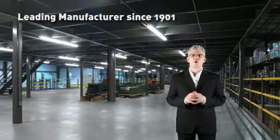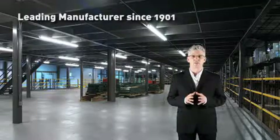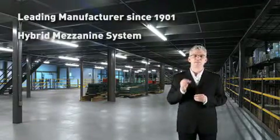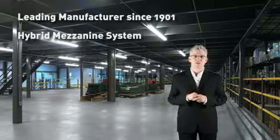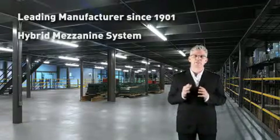Kogan uses only the best quality materials and workmanship, along with the latest technology. The Kogan hybrid mezzanine design combines the advantages of long-span capability using structural I-beams and the increased low-cost efficiency of single and back-to-back C-channels, giving you the optimum performance at a pricing that you can afford.